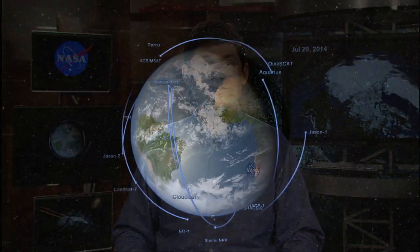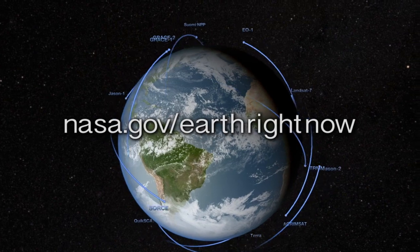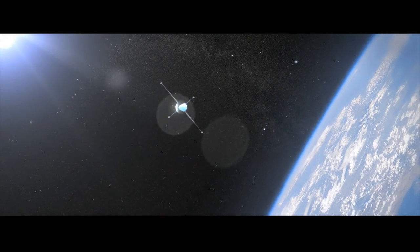Where can we learn more? One of the easiest places to go to is NASA.gov. Dr. Tom Wagner, thank you very much for joining us. Thank you for having me. Thank you for listening.